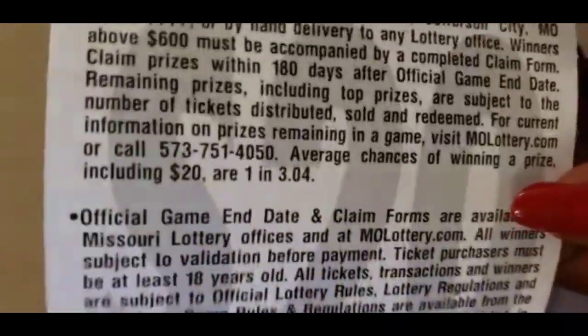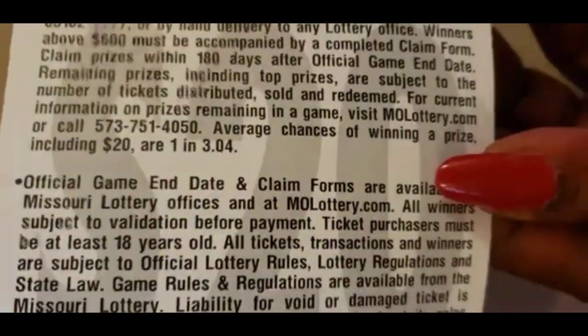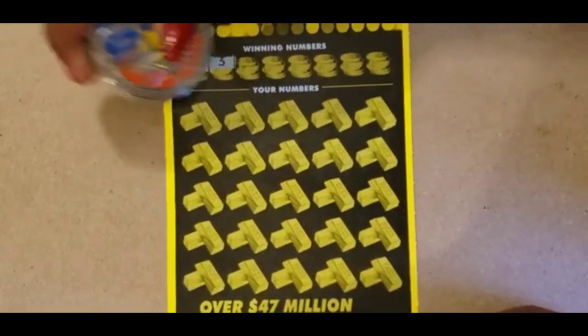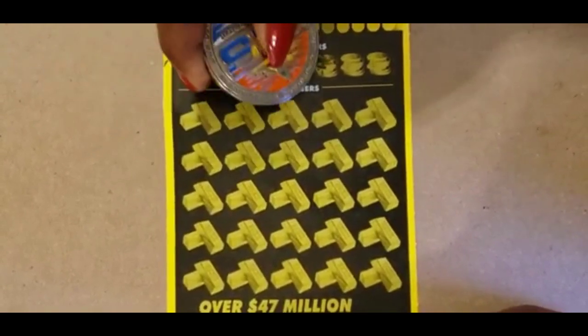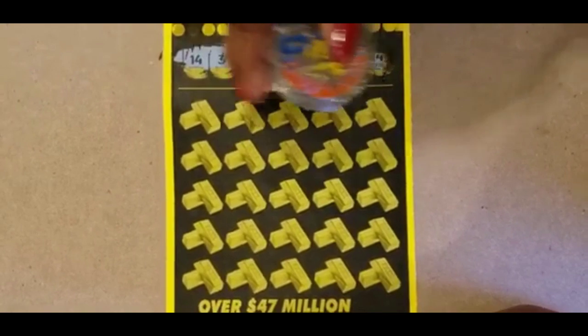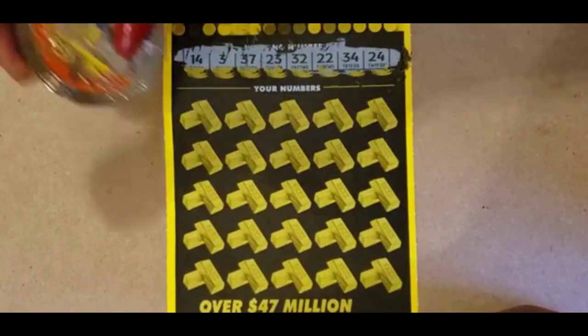The odds on this ticket is 1 in 3.04. The winning numbers are 14, 3, 37, 23, 32, 22, 34, and 24.